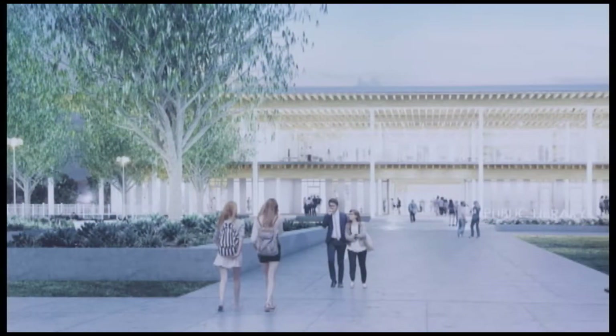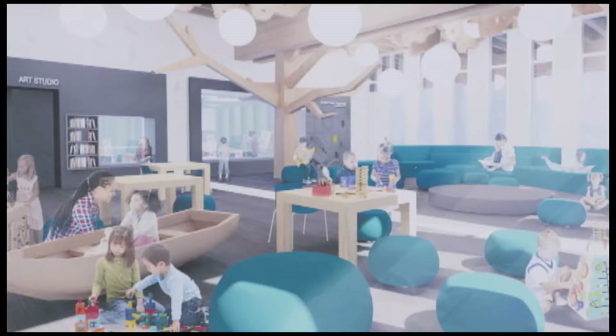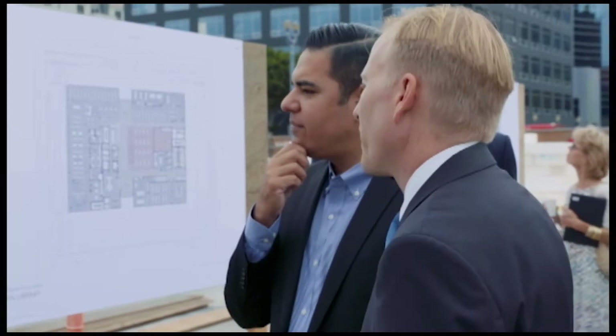The new main library will be a state-of-the-art facility with features like an enhanced children's library, collaborative work rooms, and an expanded studio maker space.